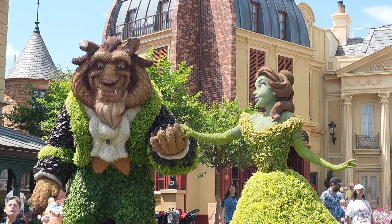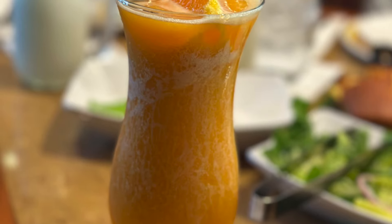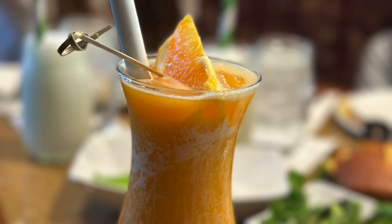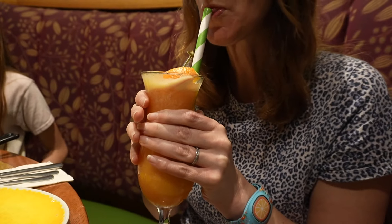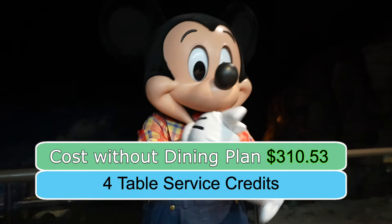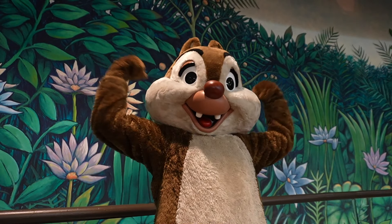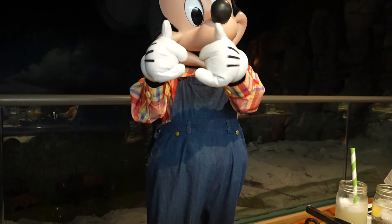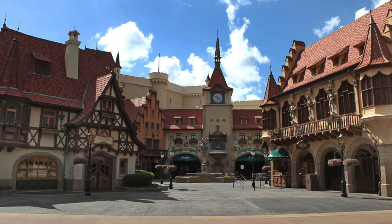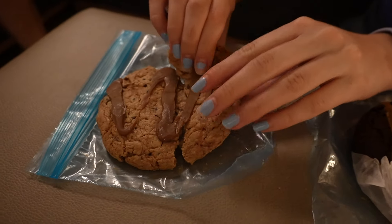We then park hopped to Epcot and had dinner at Garden Grill, which is character dining. We got two alcoholic drinks — the best of our trip. The cost of the meal was $310.53. For dessert, we went to the Germany Pavilion to get three treats, but their machine wasn't working, so they gave us the snacks for free. We lucked out — the snacks would have cost $18.